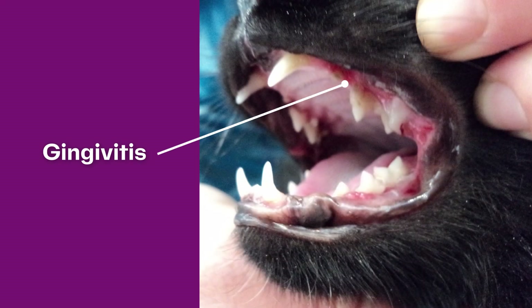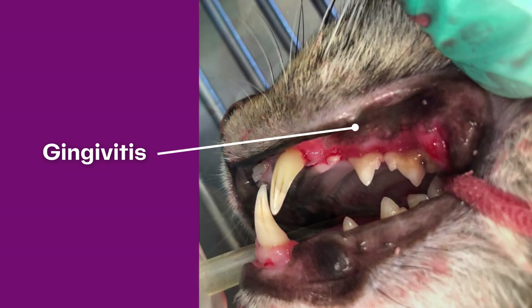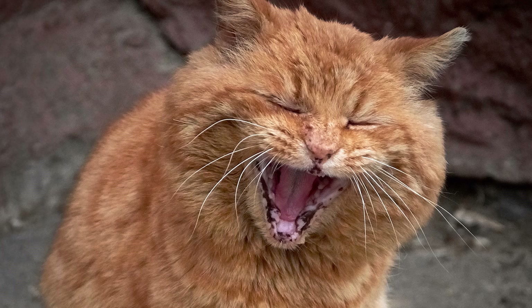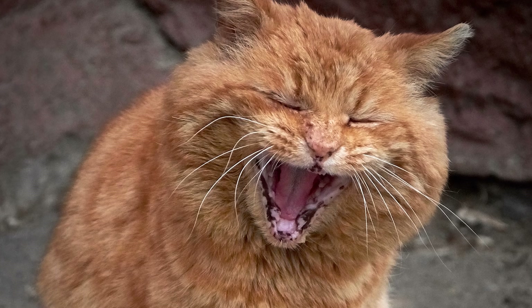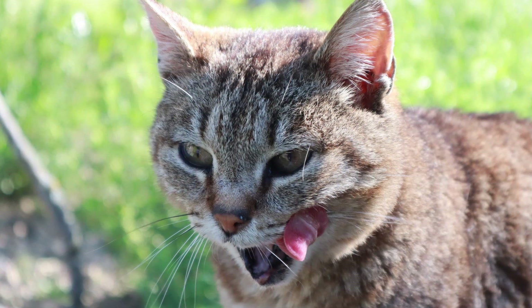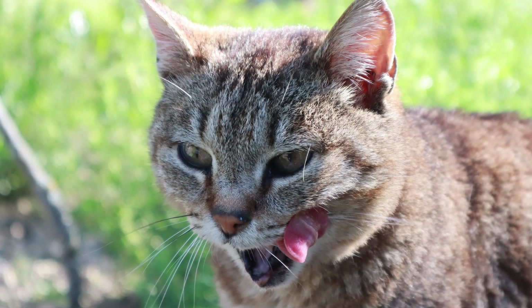Other common cat oral health issues include gingivitis and periodontal disease. Gingivitis is an inflammation of a cat's gums which causes redness and soreness. If caught early it is treatable — your vet may recommend a thorough tooth clean under a general anaesthetic, antibiotics, or an anti-inflammatory medication. However, if allowed to progress it can lead to receding gums and even loss of teeth, so it's important to keep up with vet checks to catch any signs early on.